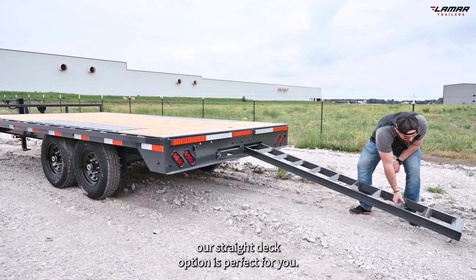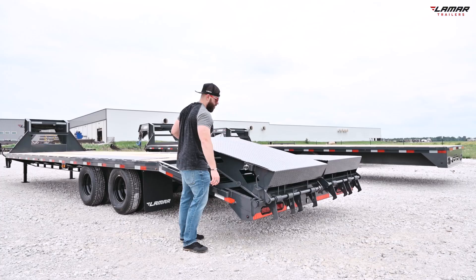If you load a lot of cargo or bolt material, our straight deck option is perfect for you. It does come standard with slide-in ramps should you need them.